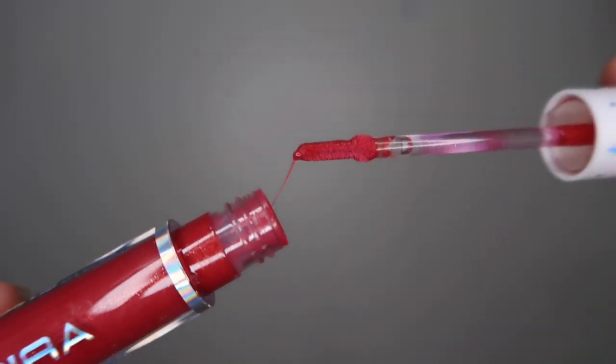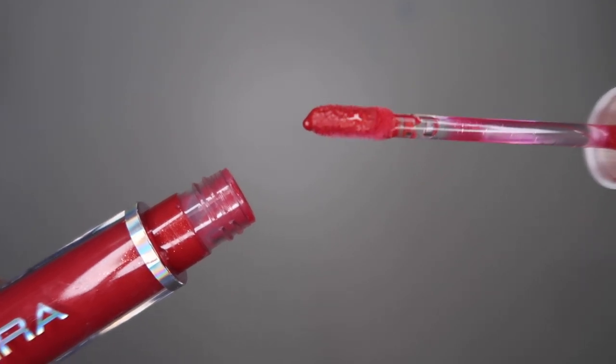The last lip product I tried and really loved — specifically in the shade Red Hot — is the Luminizer Lip Gloss. It is really, really red and very pigmented, like putting on a lipstick but in a high-shine formula. Very juicy and bright. I'd like to try another color to see if the pigmentation is consistent, but I would definitely recommend this one, especially if you like a red gloss.